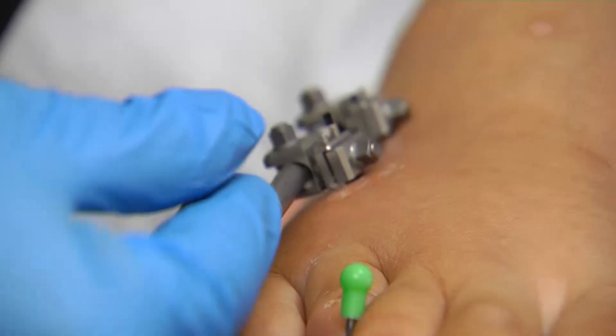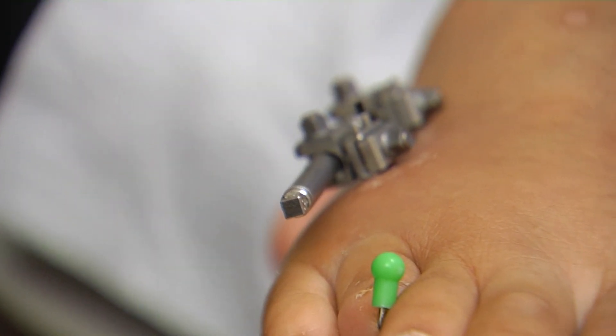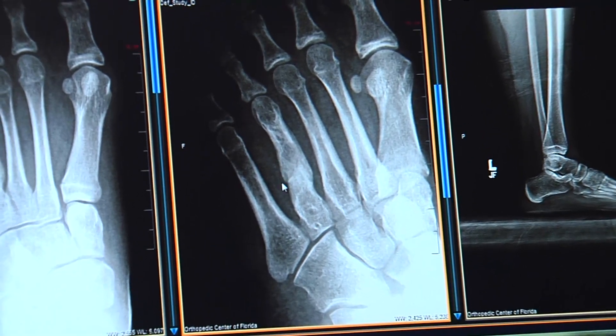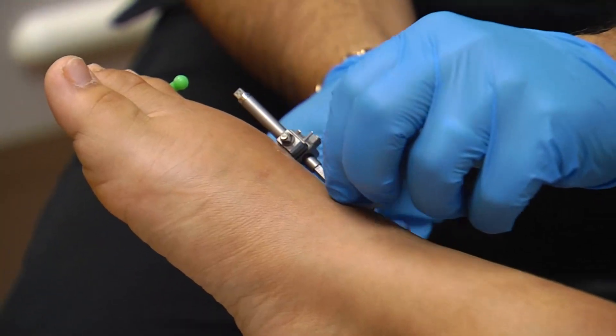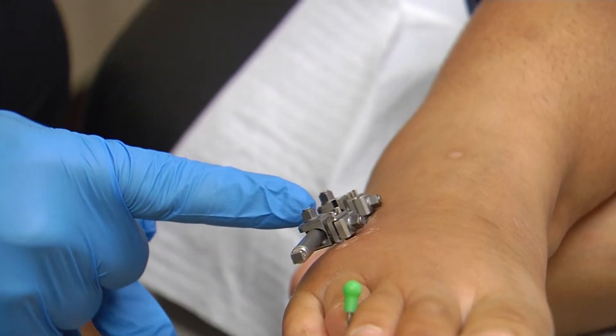This rod is adjustable. The patient turns this device and it slowly extends the bone. A person can grow about a millimeter of bone each night. Doing it slowly better accommodates the soft tissues — tendons, ligaments, nerves, and blood vessels. It's so slow that it doesn't even hurt people as it's growing.